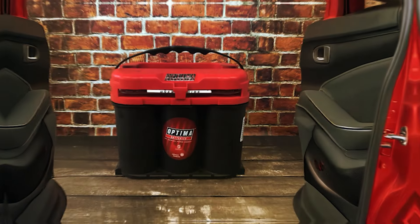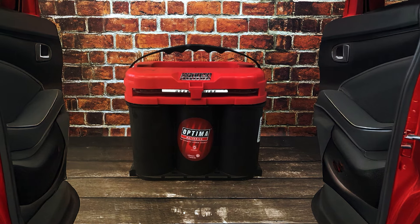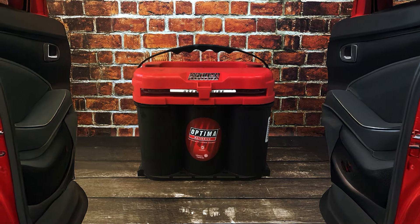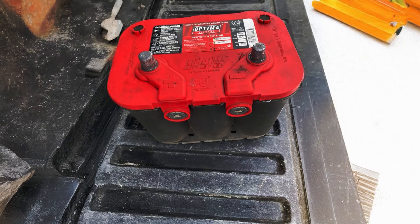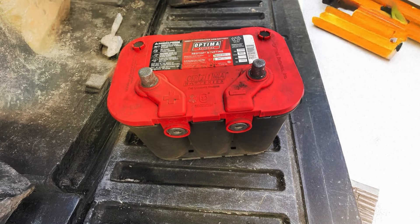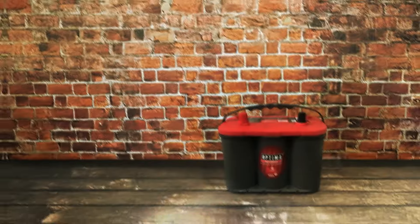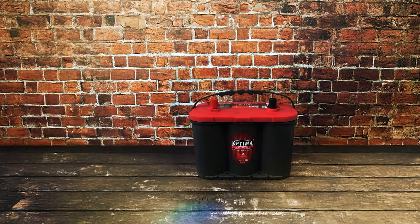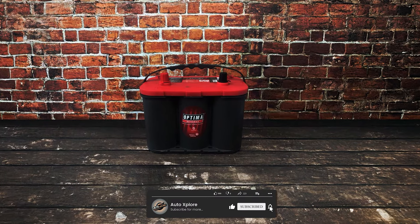Regarding performance, the Redtop is outstanding. Having a reserve capacity of 100 minutes, it offers continuous functioning even in cases of alternator malfunction. With its 800 cold-cranking amps (CCA), your car can start up readily even in very chilly conditions. The Optima Redtop is difficult to match if you want a battery as dependable under severe conditions as it is in daily use.